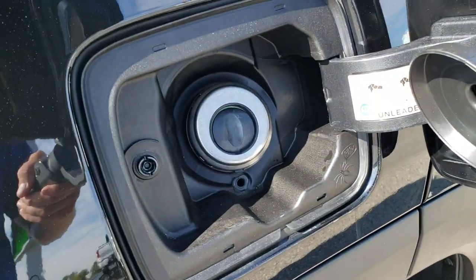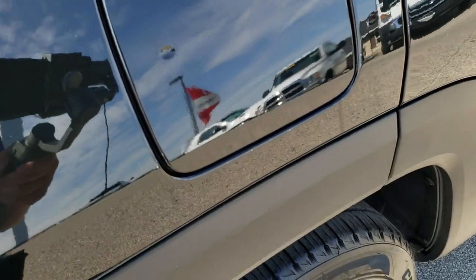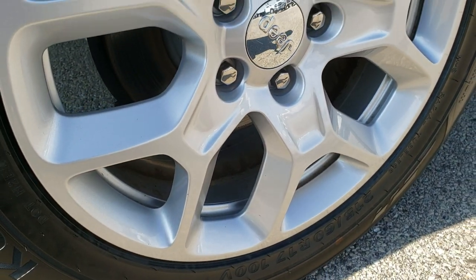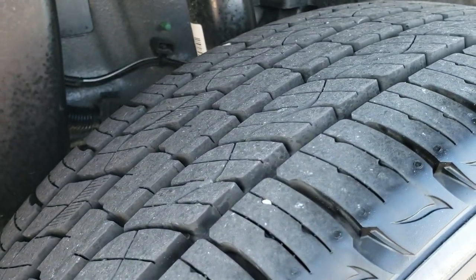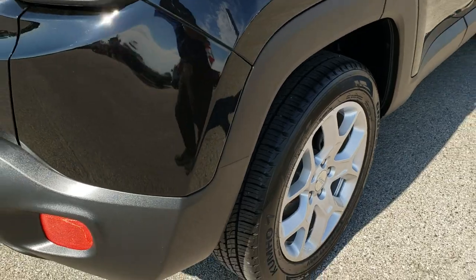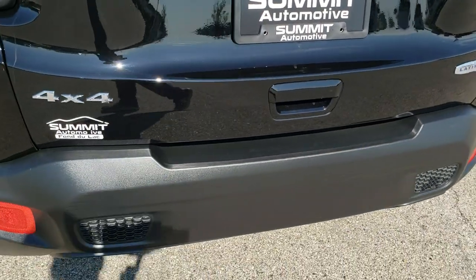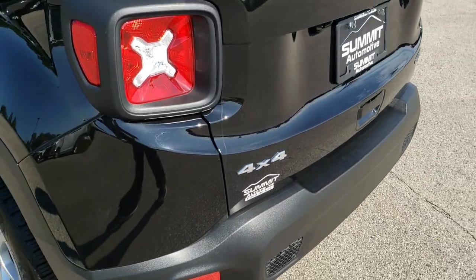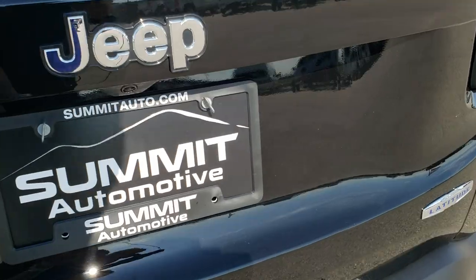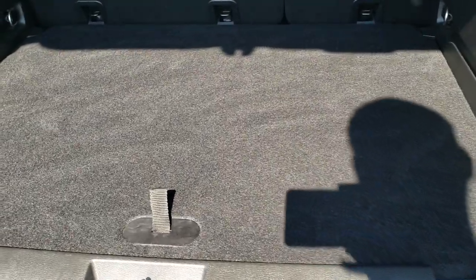It does have the capless fuel fill, which is a really nice feature — it's just a push button so you don't have to unlock it or anything. The back rim is in excellent shape as well, no scuffs or scrapes, and the back tires have just as much tread as the front tires. As we come around to the back of the vehicle, the rear bumper is in excellent shape, as is the rear gate.